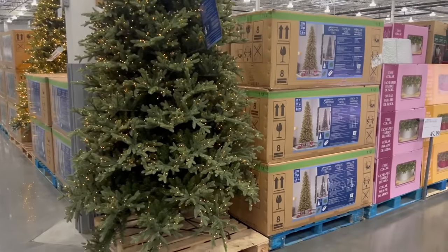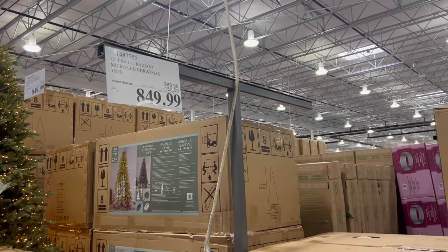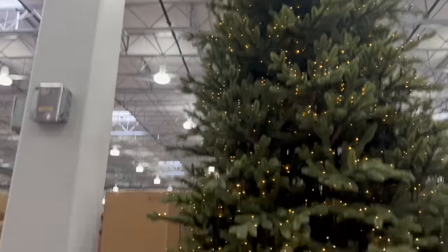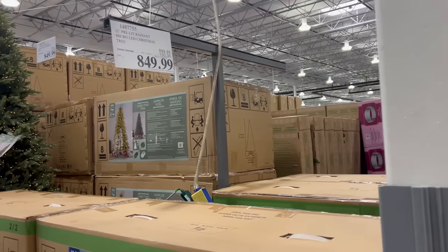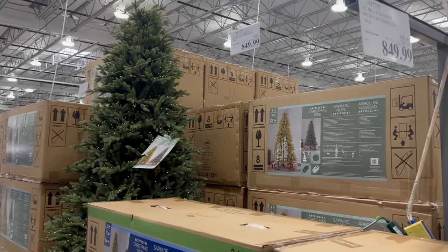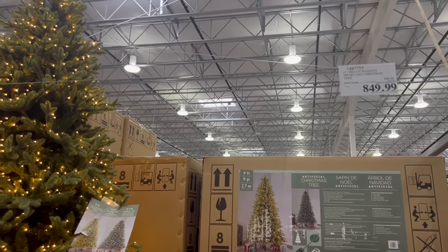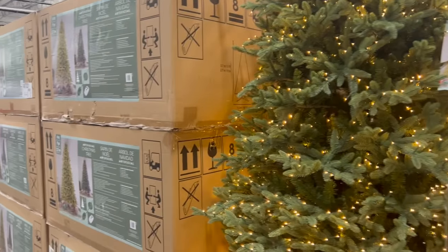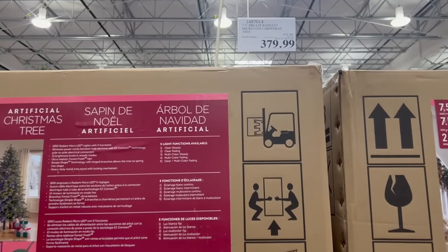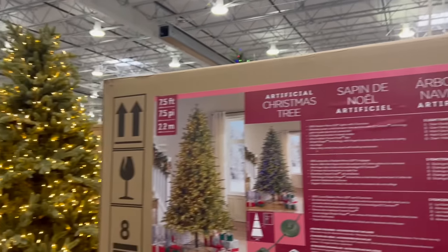Next they've got all the Christmas decor. I cannot even fit this whole tree in the frame — this is the 12-foot pre-lit radiant micro LED Christmas tree, $150 off right now for $850. It is quite a beautiful fake tree. I already have a Christmas tree, a wee little 7.5-foot one, and that one is $100 off for $380 right now.